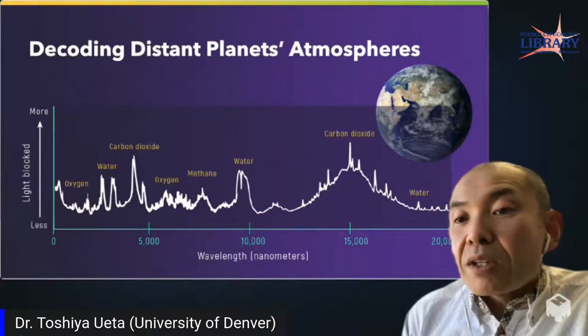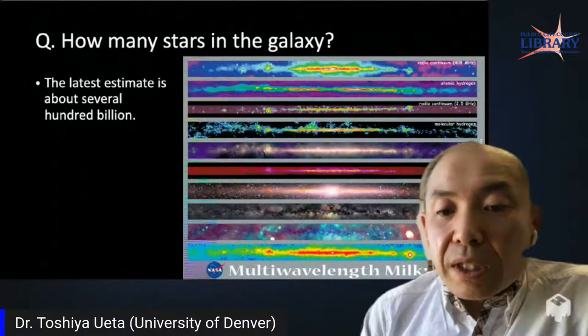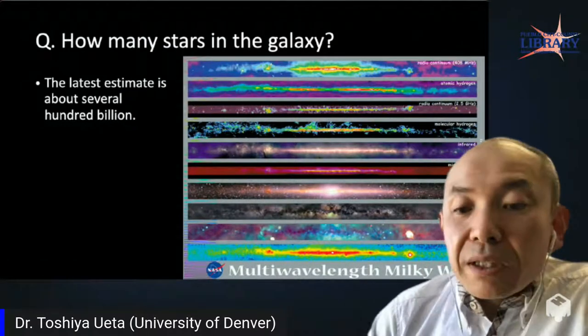Thank you for your attention — I can answer some questions now. Thank you so much, Dr. Weta, that was so interesting! I learned so much from your presentation. I have an answer sheet for some pre-submitted questions. Some questions were already answered during the talk. The first question was: how many stars are in the galaxy?